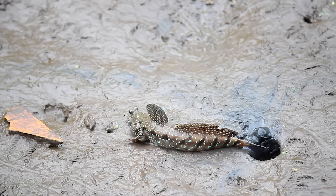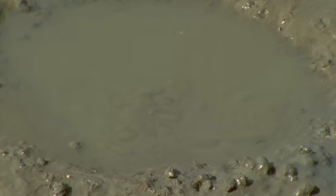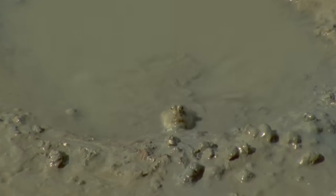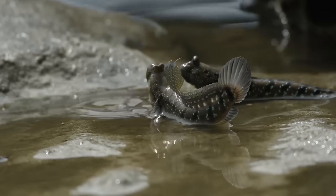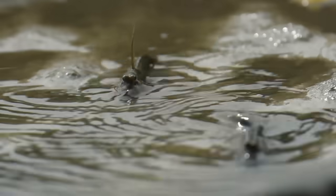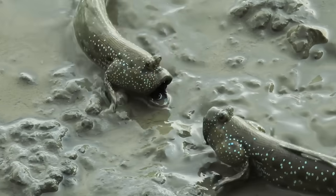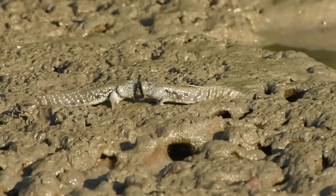For protection and mating, the mudskipper digs burrows with its mouth — one of the bummers of not being able to use a shovel. They are very territorial animals. Sometimes a simple dorsal fin display is enough to ward off a trespasser, but other times it comes to a fight — aw, aw, aw, aw, aw!